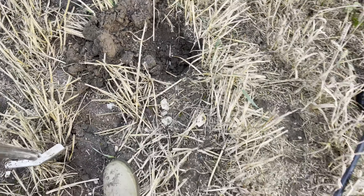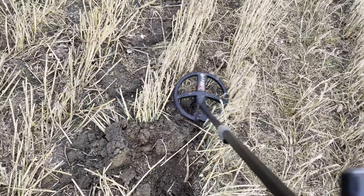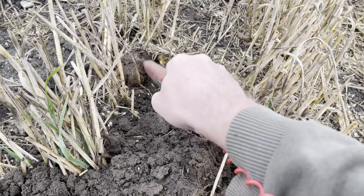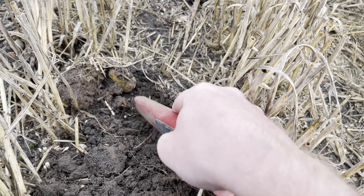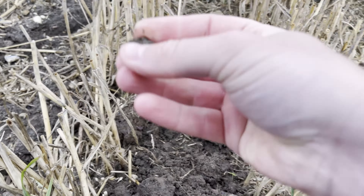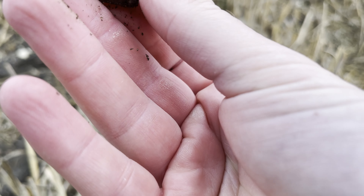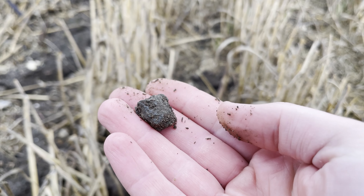Nice easy digging here but the wheat stubble is a bit of a pain, it's quite long. Let's get it out and check with the pinpointer to see whereabouts it is. There's a bit down there - not sure what it is, maybe a bit of lead or something. It's got some weight to it, don't know if it's coke or not. First hole, see you on the next one.